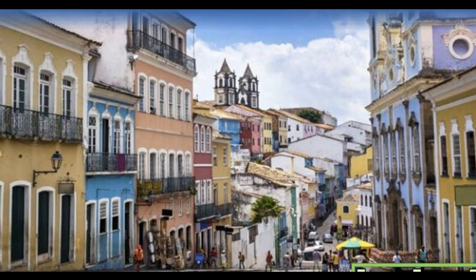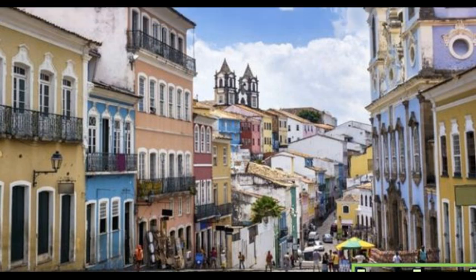This is the historic district of Pelourinho in Salvador da Bahia, which is in Brazil. Salvador da Bahia is considered to be the first capital of Brazil from 1549 to 1763, but Brasília is the capital of the country now. The Old Town is a world heritage site and is well known around the world for its brightly colored buildings.